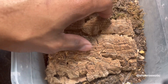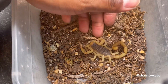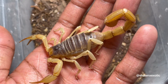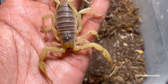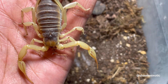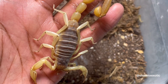Next we have the desert hairy — this is the arizonensis subspecies, the more common one. I find these are actually more chill and can actually be handled. This is probably one of my favorite species. They're great for beginners or if you just don't want something that's gonna put you in the hospital. They also get pretty big, so it's a decent scorpion in my opinion.